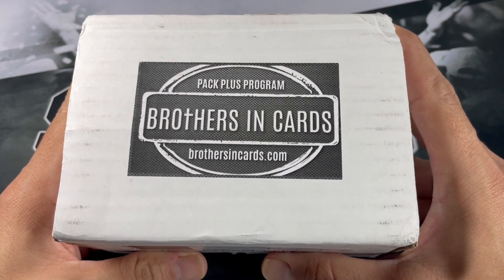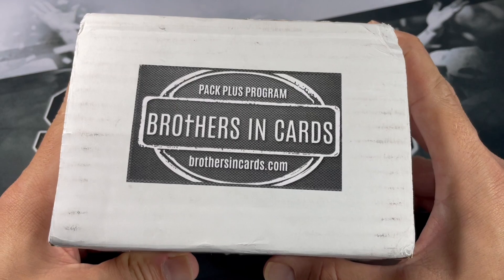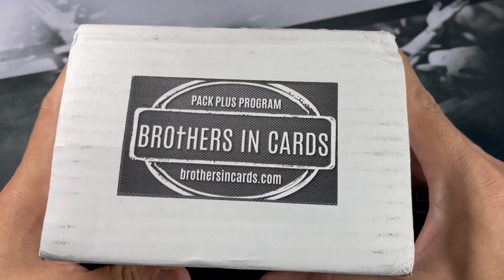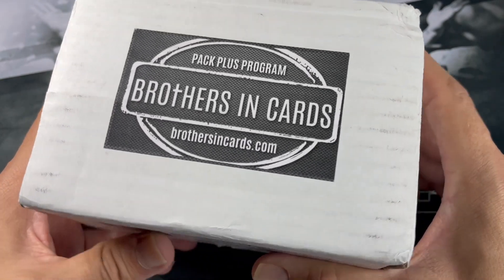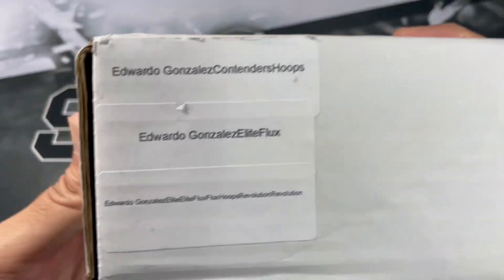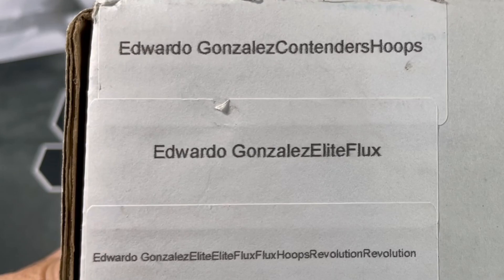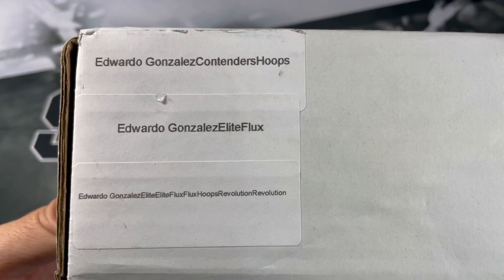Typically I do this towards the end of the month or the middle or the end of the month, but this time I actually got some different boxes. I got my typical two bronze box order and then also picked up a gold box, so we'll do the gold box in a future video. So we got Contenders, Hoops, Elite, and Flux, and I do believe Mosaic Hybrid was the core feature.